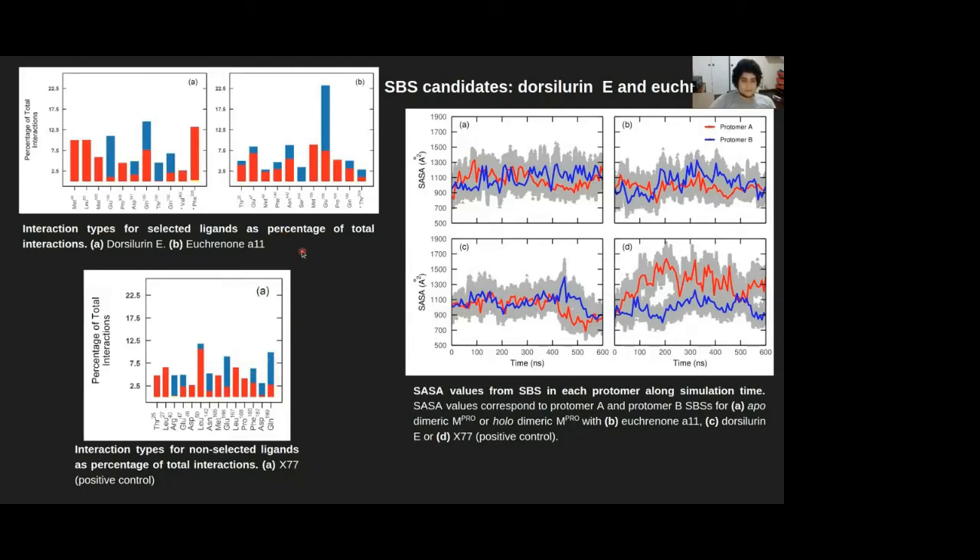Using this relationship, we have proposed that maybe C-terminal residues are the key for understanding this alternating behavior that governs the catalytic activity of the main protease. However, more studies need to be conducted to support this assertion.